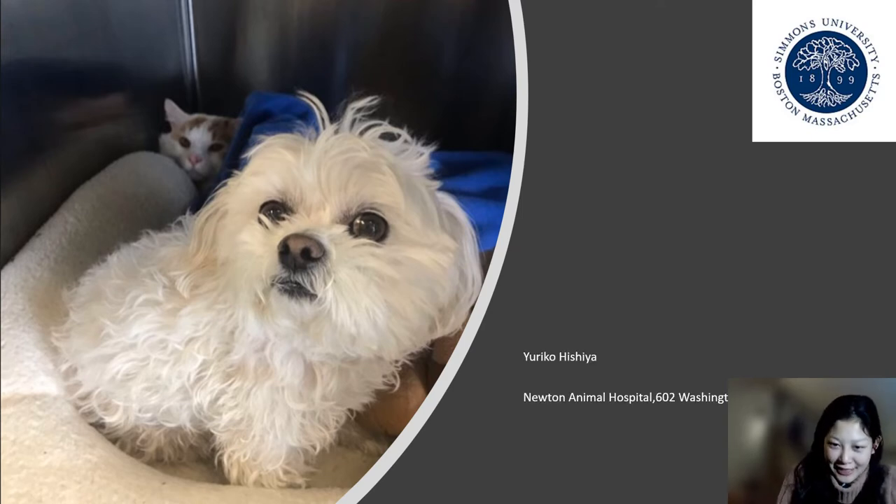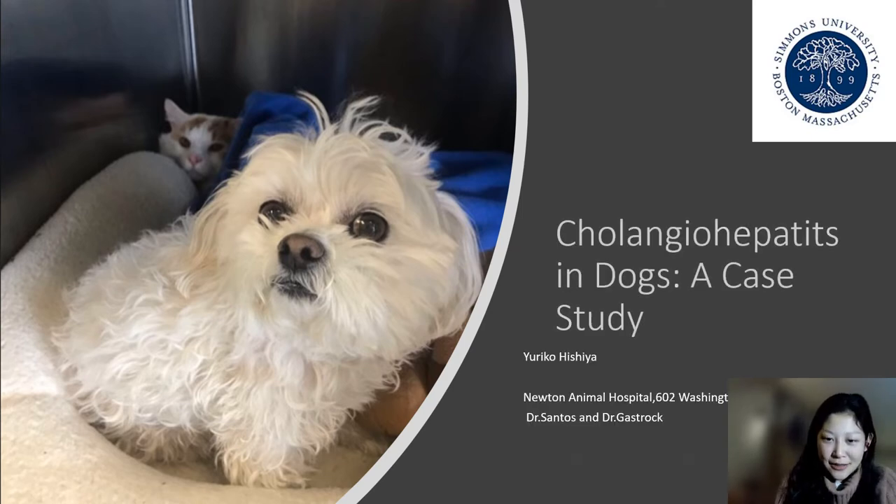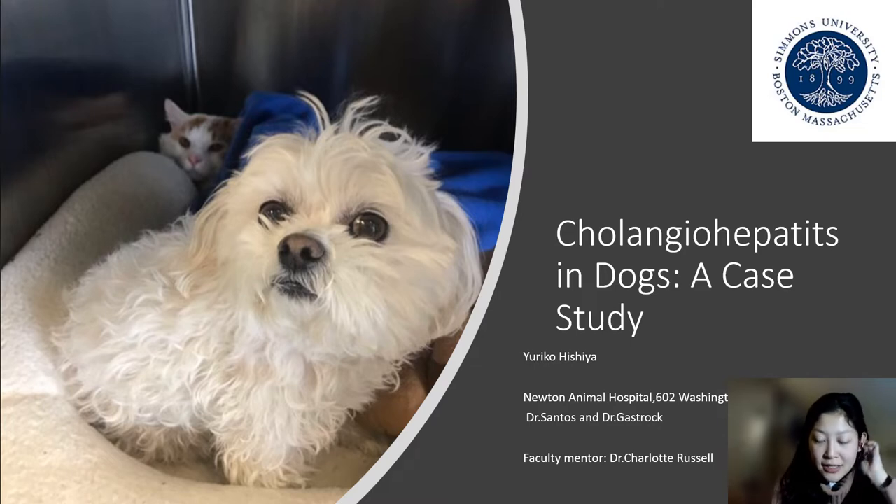Hello, my name is Eureko. I am a senior biology student at Simmons on the pre-vet track. My research is on cholangiohepatitis in dogs, and it is a case study on my dog Bailey. This was done at Newton Animal Hospital with the help of the veterinarians there, Dr. Santos and Dr. Gastrock, and my faculty member was Dr. Charlotte Russell.